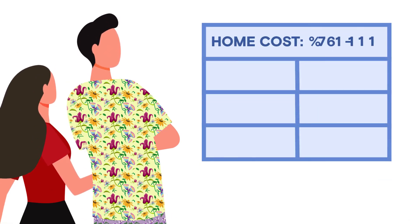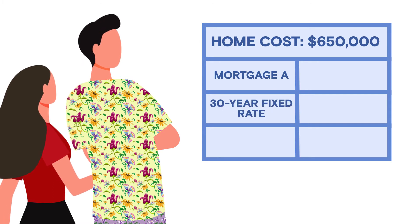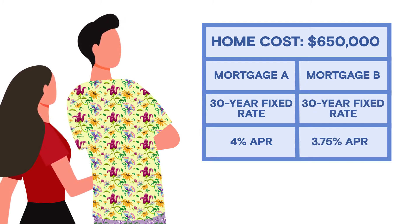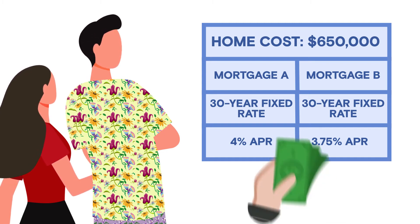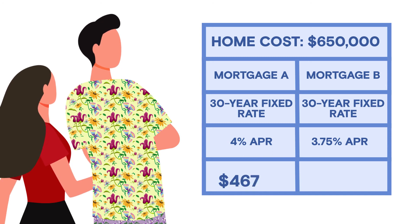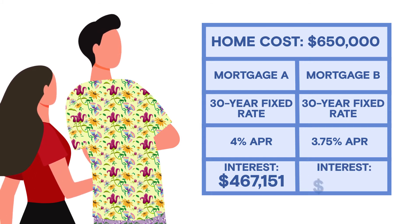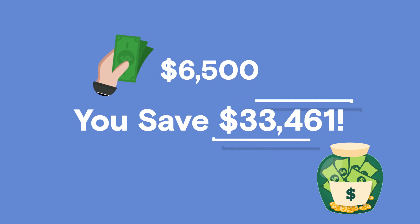Here's your home, which costs $650,000. Mortgage A is a 30-year fixed-rate mortgage at 4% with zero points. Mortgage B has the same term, but because you purchased one point, your rate is now lower at 3.75%. If you make regular payments for 30 years, Mortgage A will cost you $467,151 in interest. But because you purchased a point and lowered your rate for Mortgage B, your total interest will be $433,690. So paying $6,500 saves you $33,461.